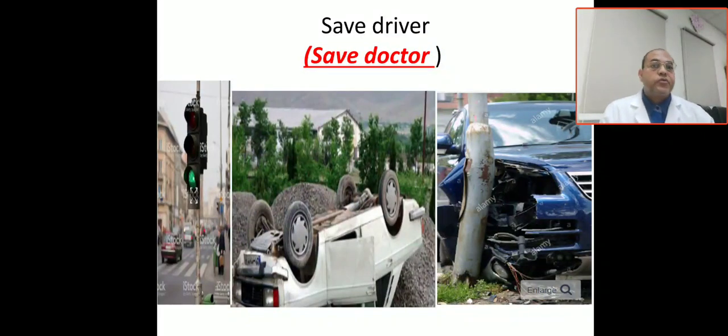Before we started, you have to be a safe driver, safe doctor. What does this mean?